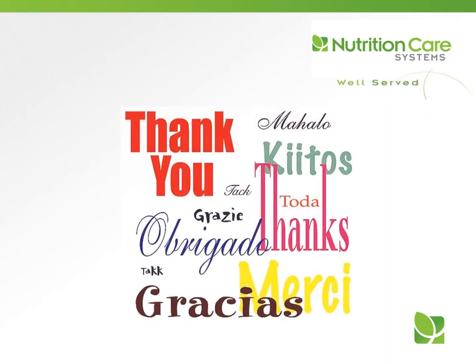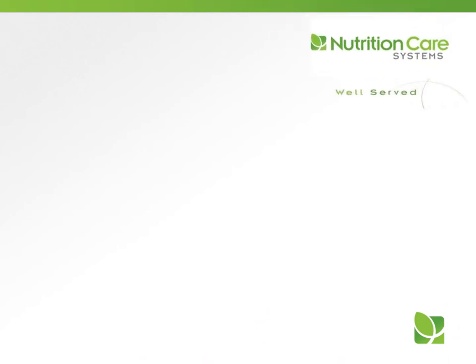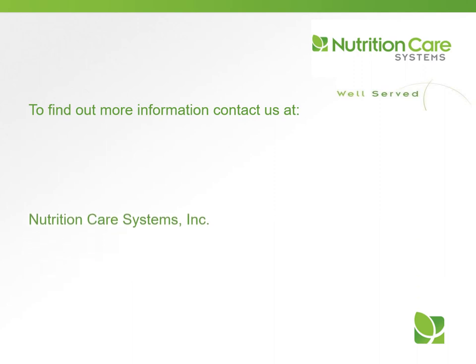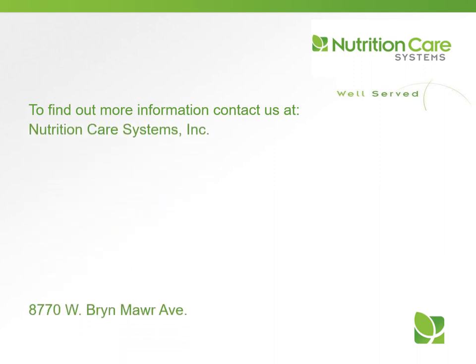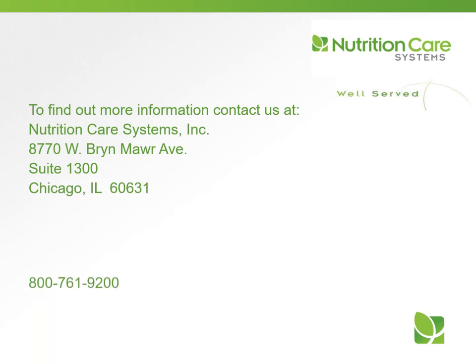Thank you for your participation in today's program. Our goal is for you to use this information in your daily work. We hope you are well served today and every day. If you would like more information about our in-service training programs or consulting dietitian services, please contact us at 1-800-761-9200 or nutritioncaresystems.com.